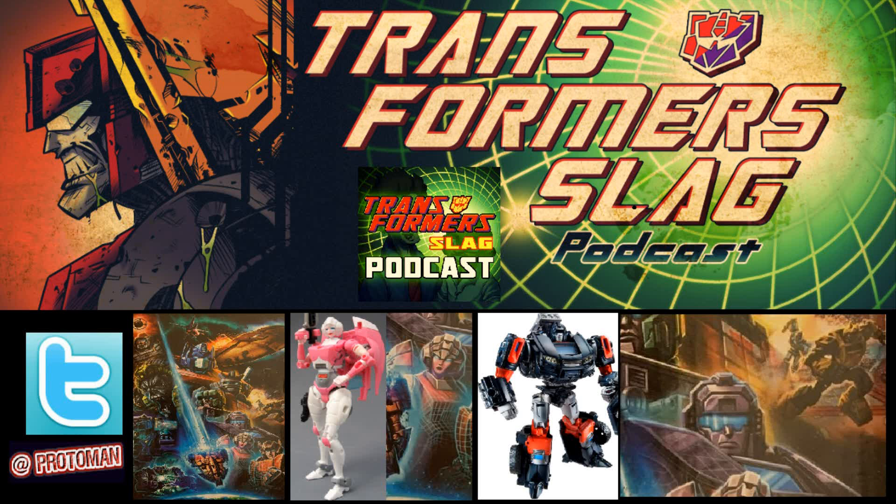Under Double Dealer we have Shockwave — he was originally a Leader Class from the Siege line just last year, so it's probably just that. But behind him is someone trapped in a bubble. Part of me wants to hope it's Micronus Prime, one of the original 13, because he had this kind of force field bubble thing. It probably is just one of his experiments, but it would be cool to finally get a Micronus toy with all these Micromasters. Maybe I'm stretching, maybe I'm dead on — who knows?